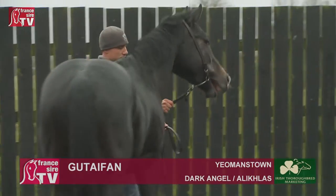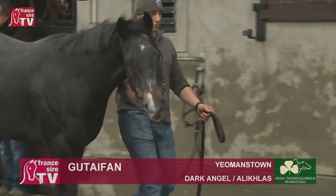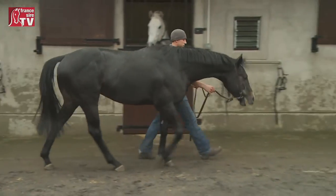The production of Dark Angel is precocious — the older they get, the better they get, for example at four or five years old. In any case, Gutifan is turning three, just as Dark Angel did at the same age. Here at Yeomanstown there is Dark Angel the grey, Gutifan, and the father of Dark Angel the grey as well.